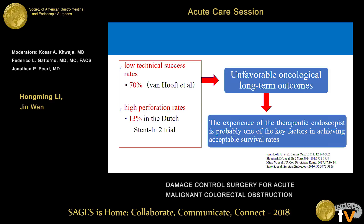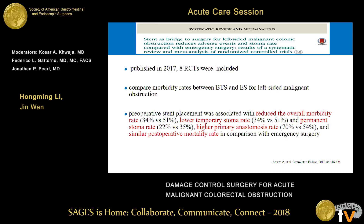When looking back into trials, we can see that unfavorable oncological long-term outcomes are sometimes associated with low technical success rates and high perforation rates, which differ across trials. We can speculate that the experience of the therapeutic endoscopist is probably one of the key factors in achieving acceptable survival results. When looking through recent papers, the results are varied. The latest meta-analysis published in 2017 and the RCTs concluded that outcomes are similar, and the latest RCT with the longest follow-up also showed similar results.